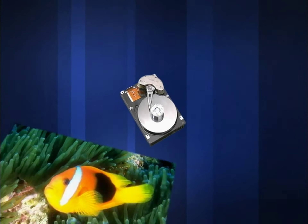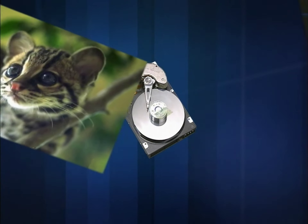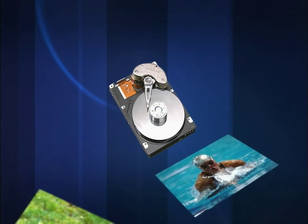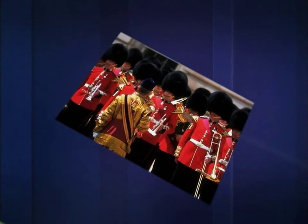The internal high-capacity hard disk lets you record without worry. For example, the 160GB model lets you record up to 272 hours worth of TV programs with no need for additional media. Then, dub what you want to keep over to DVD for unlimited storage.